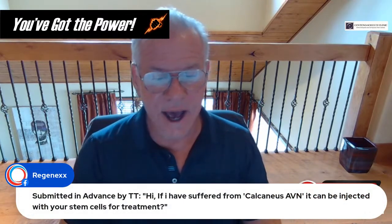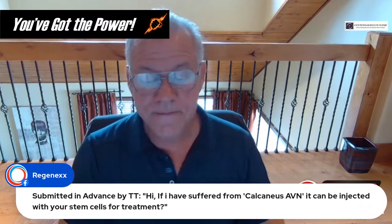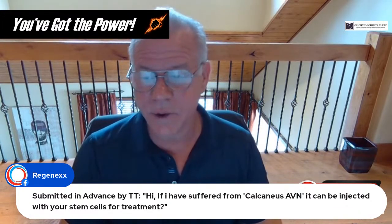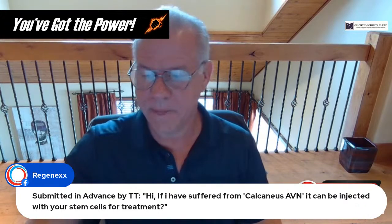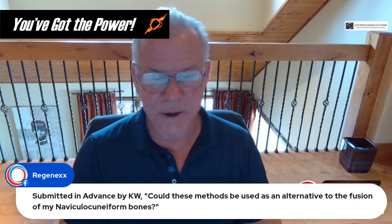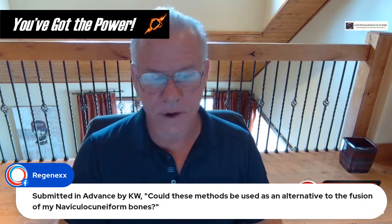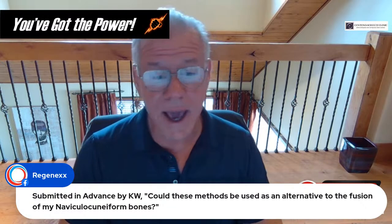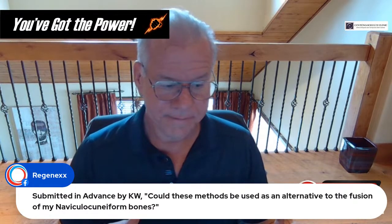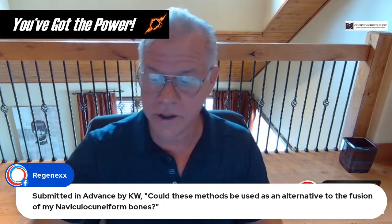Question from TT: if I've suffered from calcaneus AVN, can it be injected with stem cells? It can — a lot will depend on how much of the bone has collapsed at this point. Question from KW: could these methods be used as an alternative to fusion of my navicular cuneiform bones? Yes, but I'd need to see your MRIs and hear your history before making that determination — but usually yes.